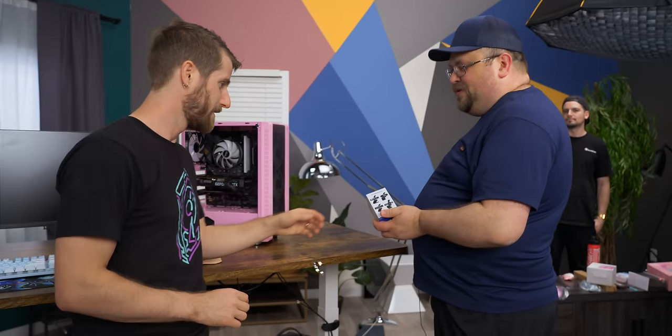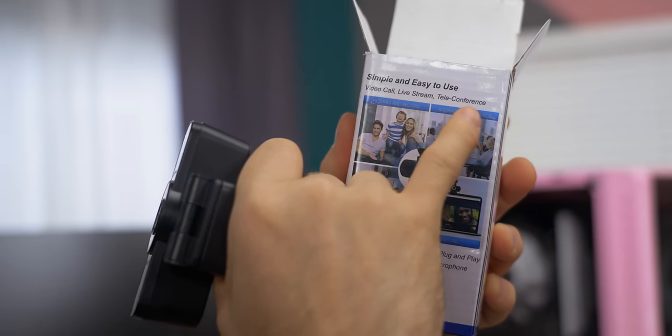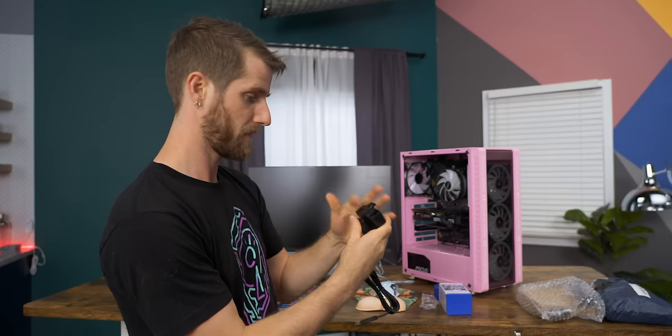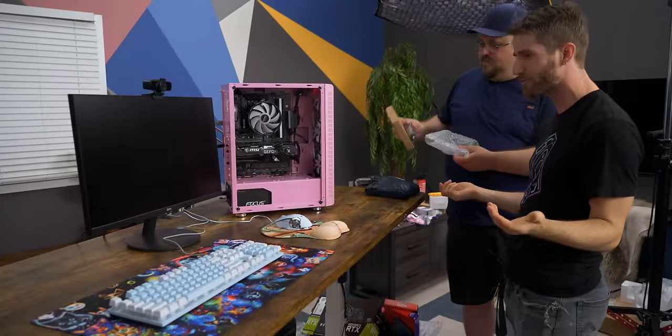Of course you're gonna want to stream from your new setup. And how would I do so without an HD USB webcam? You can video call, live stream, and teleconference — with privacy protection. This is coming together. We've got a whole streaming setup here.